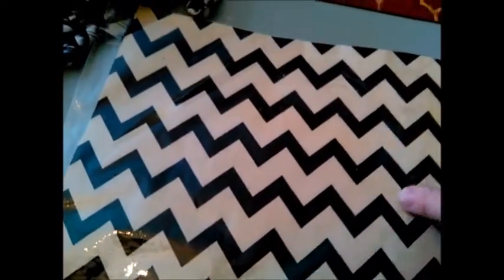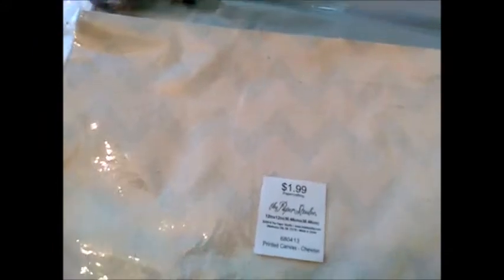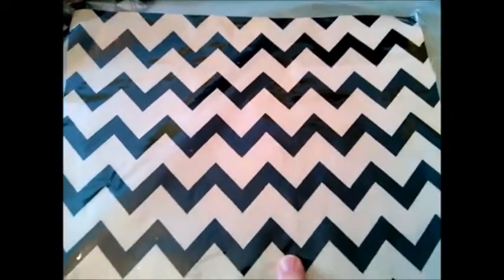This is just a chevron pattern scrapbook paper. When we went, they had scrapbook paper 50% off on all stationery. This was originally $1.99, so I got it for a dollar. It's got a burlap pattern with chevron. My idea is to just frame it and put it in my living room — a cheap picture for a buck, since I already have frames from Salvation Army.